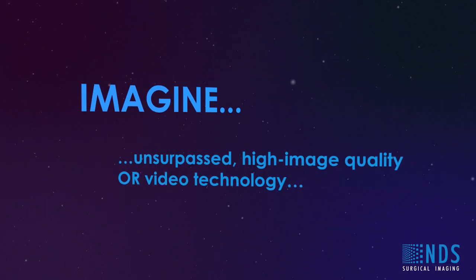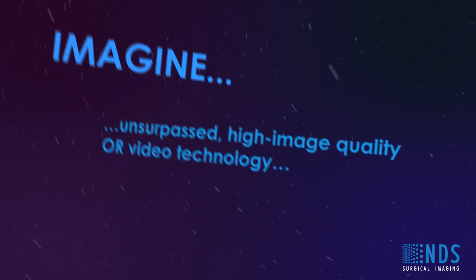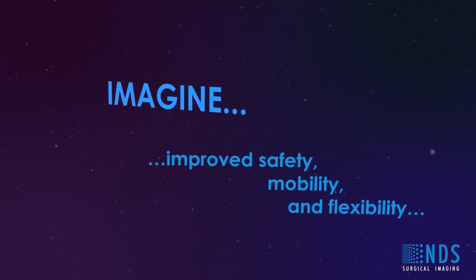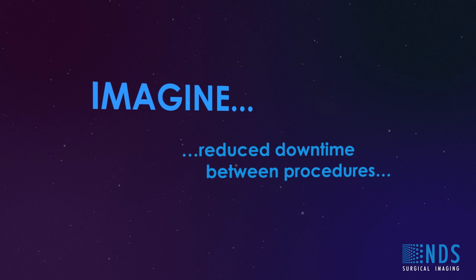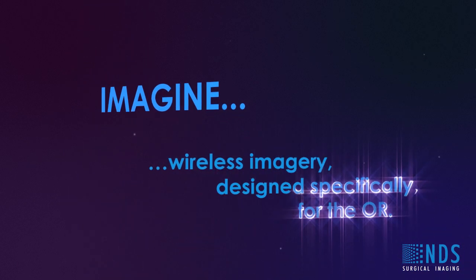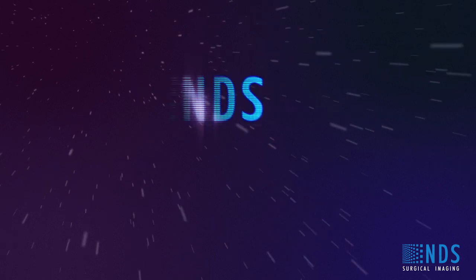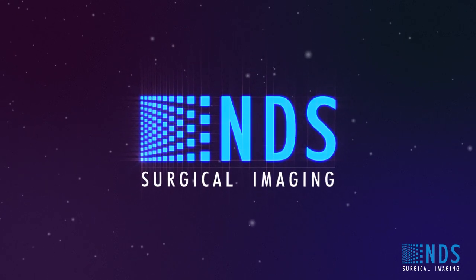Imagine astounding high image quality and video technology in HD format. Imagine improved safety, mobility and flexibility. Imagine reduced downtime between procedures. Imagine quick and hassle-free installation at a low cost. Imagine wireless imaging designed specifically for the operating room. With NDSSI's new medical grade wireless technology, you don't have to imagine.